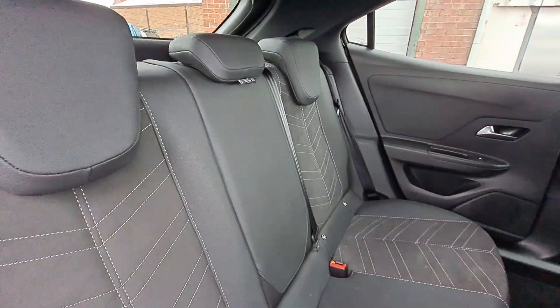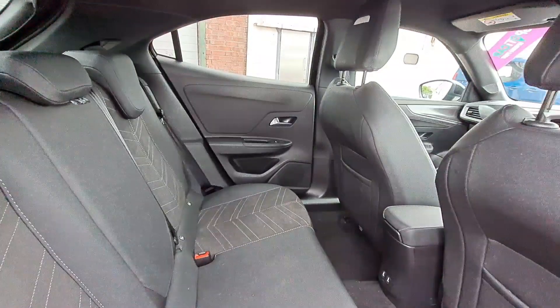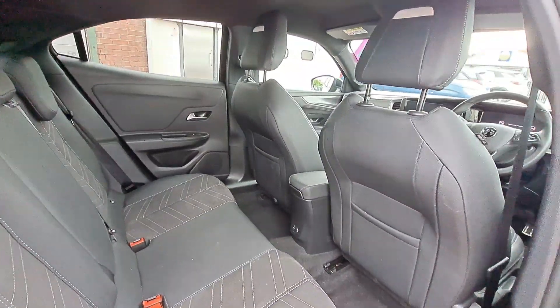This car also comes with advanced park assist, so no problems with parking this one.